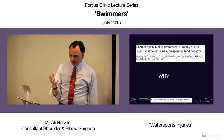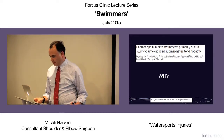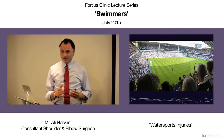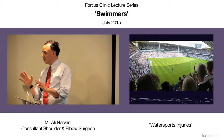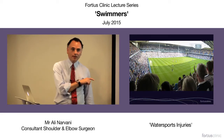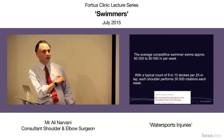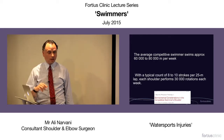Why is supraspinatus tendinopathy so common in swimmers, particularly competitive swimmers? This is White Hart Lane — its capacity is 30,000 people, and that's the number of rotations a competitive swimmer will make in a week: 30,000 rotations.